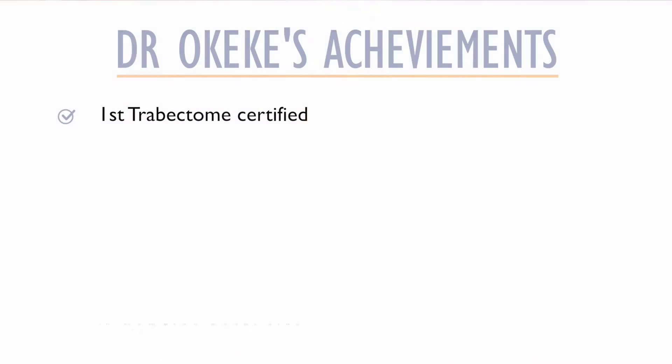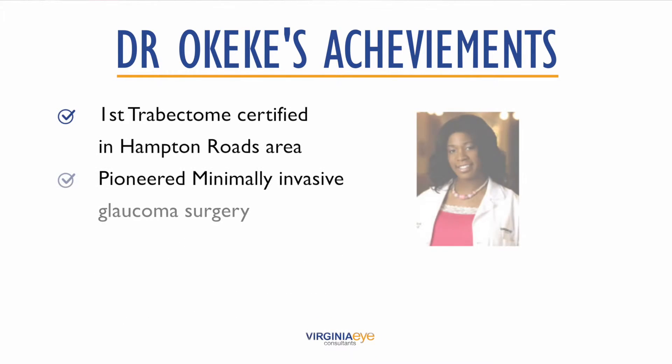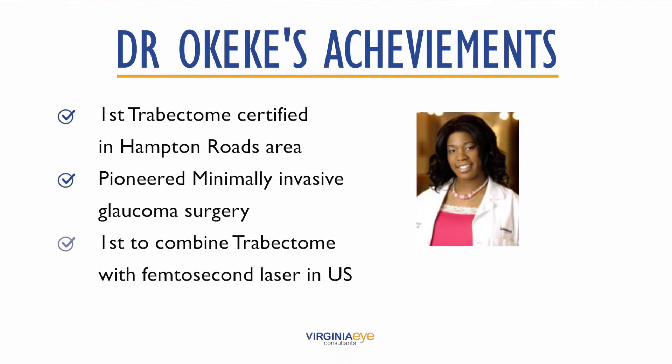Here at Virginia Eye Consultants, I happen to be the first certified trabectome surgeon in the Hampton Roads area, and I single-handedly pioneered minimally invasive glaucoma surgery. I was the first to perform trabectome here in 2009, and the first in the country to combine this advanced technology along with femtosecond laser bladeless cataract surgery, which is used in cataract surgery to perform fine precision, bladeless cutting.